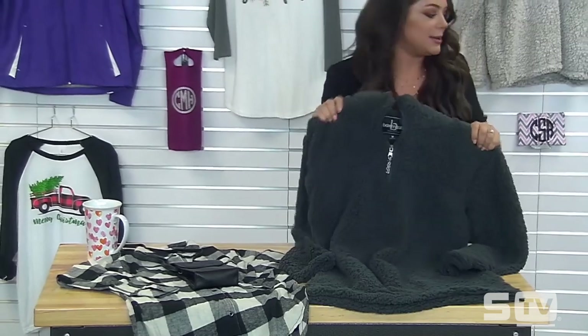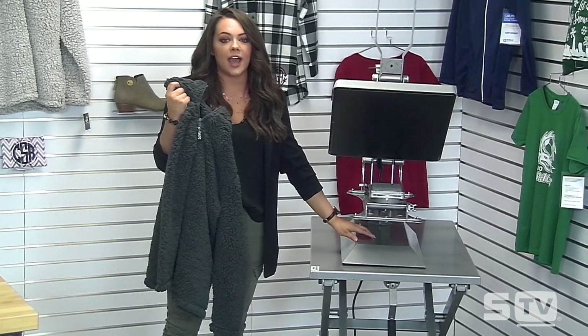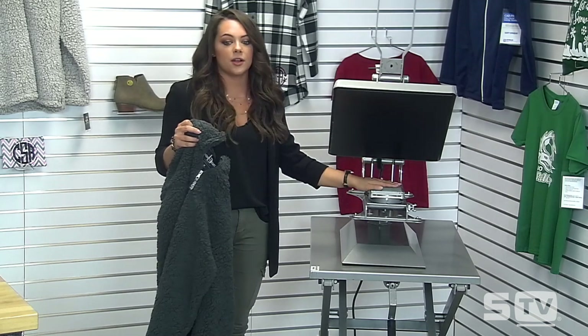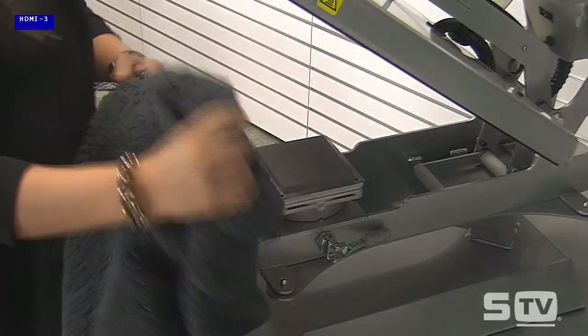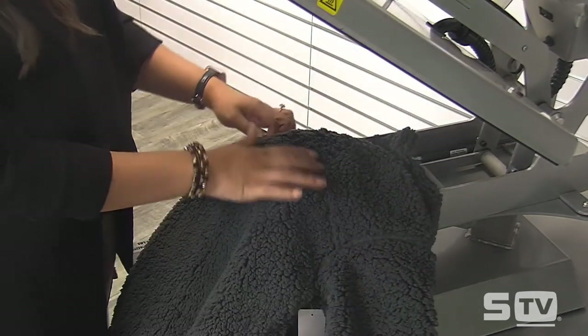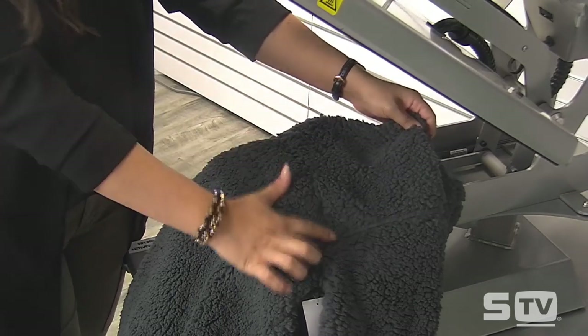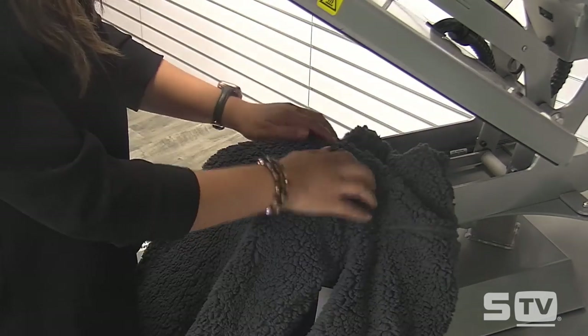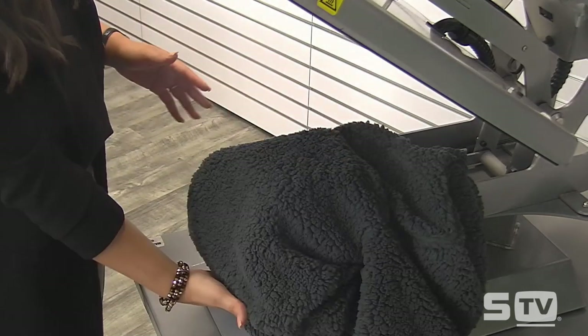I'm going to show you how to heat apply this with our Hotronix Autoclam. I have the Autoclam raised up on our counter caddy for space underneath when working with thick items. We've loaded the 4x4 platen to get the dimensions needed to apply the left chest logo. I'll unzip the sherpa garment to isolate that left chest area, making sure the jersey seam is off the platen to avoid uneven pressure, then tuck everything else under the heat press.